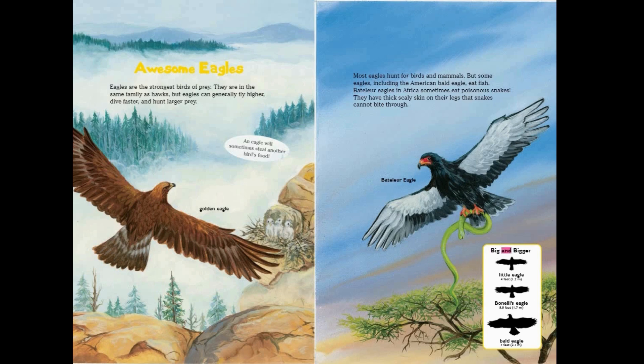Big and bigger: little eagle, four feet; Bonelli's eagle, 5.5 feet; bald eagle, seven feet.